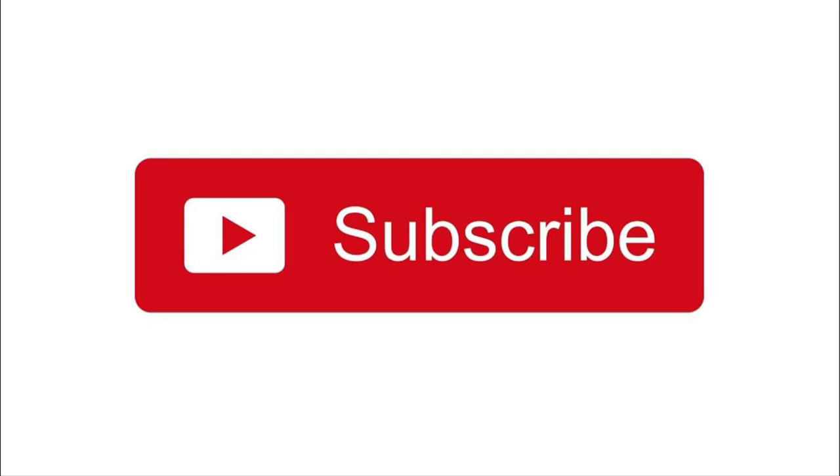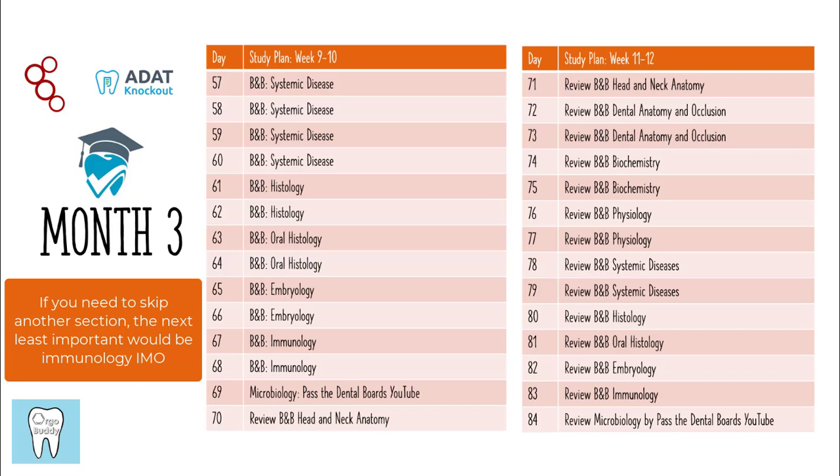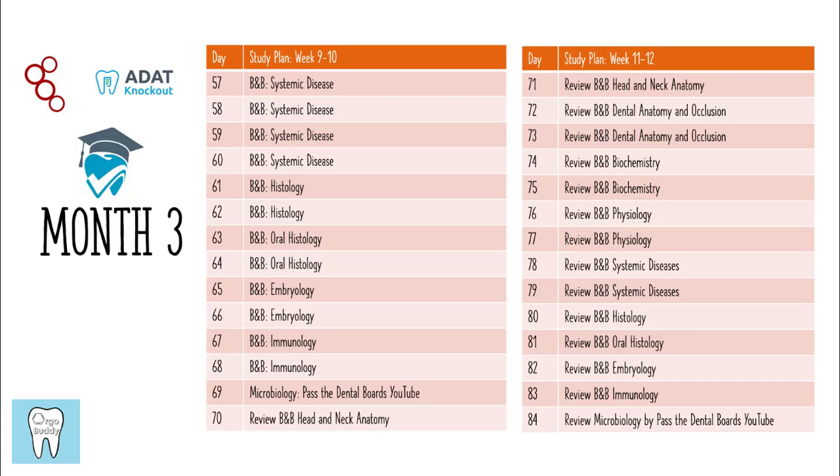If you're enjoying the video, please consider subscribing and we'll get back to the study schedule. In the third month, you're basically going to finish up the biomedical sciences content review. If you're using B&B Dental, you'll notice I don't have neurology or microbiology specifically included — that was intentional because I felt those sections would take longer to study than the number of questions I'd probably get on those topics. For microbiology I used the Pass the Dental Boards YouTube videos, and for neurology I just studied what was included in the physiology sections of B&B Dental.